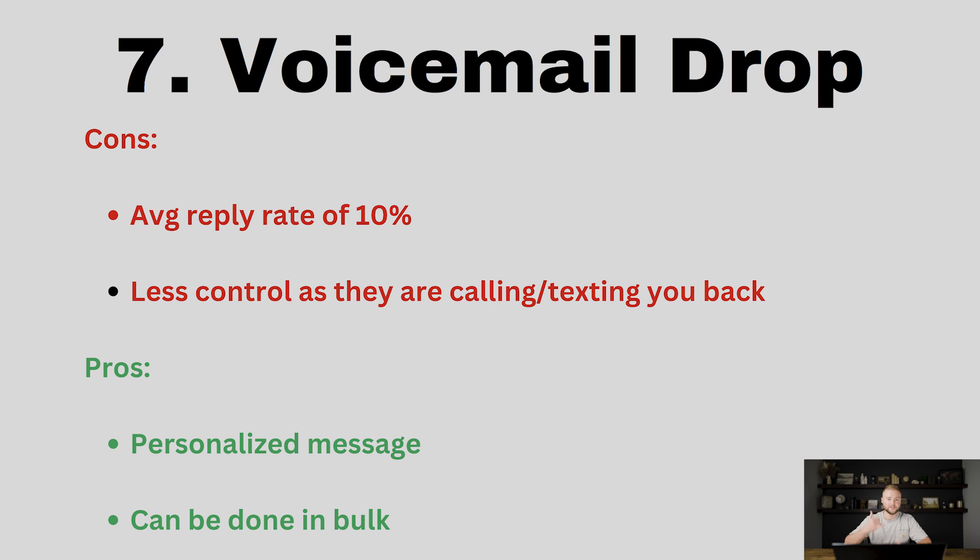The pros are that you can send a personalized recorded message of your voice telling them about a product or service. Maybe you have a free offer or a challenge going on, and you can do this in bulk using the automation feature in Go High Level. Try scraping a list of names and numbers, plug them into Go High Level, run them through a cold voicemail bulk campaign, and test it out. It could be really good if you have a compelling voicemail message.